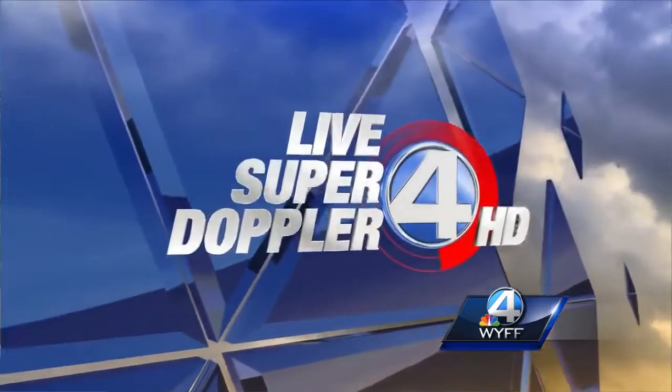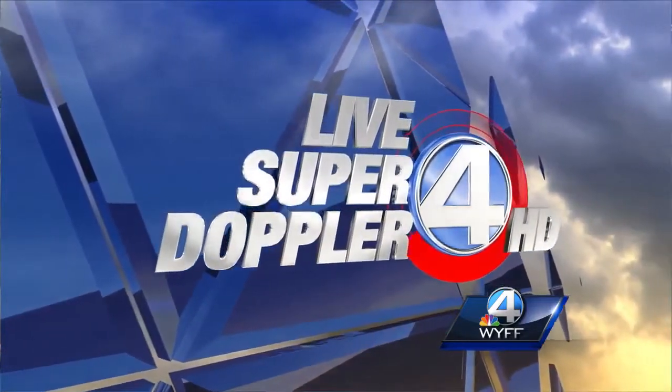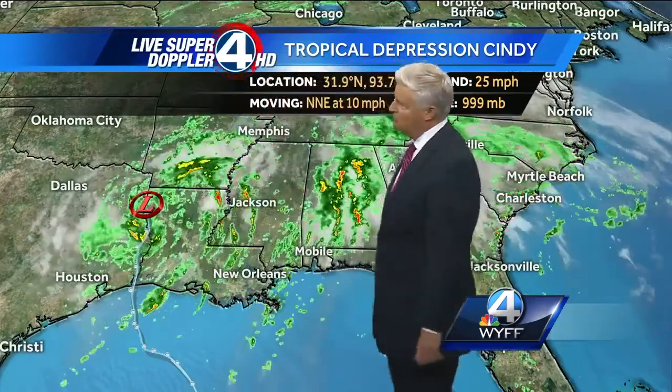Now your live Super Doppler 4 HD weather forecast. Tropical Storm Cindy made landfall at about 4 o'clock this morning, right along the Texas and Louisiana line, and then moved northbound all day long. It continued to weaken to a tropical depression, and that's where it is right now with winds only between 20 and 25 miles per hour sustained.